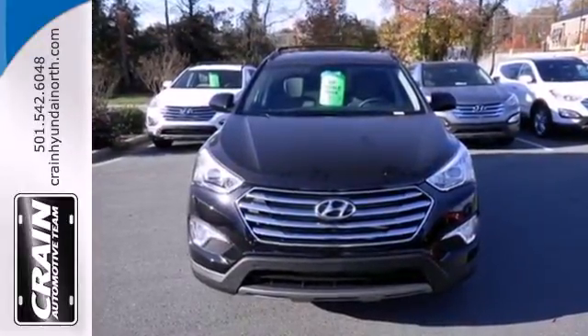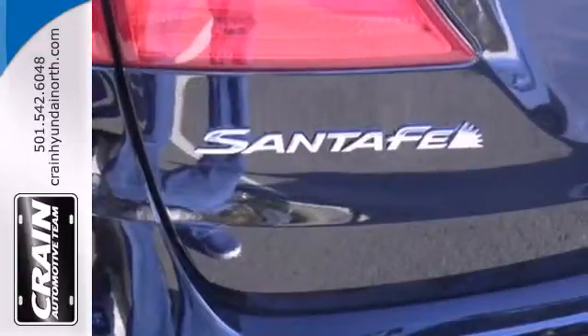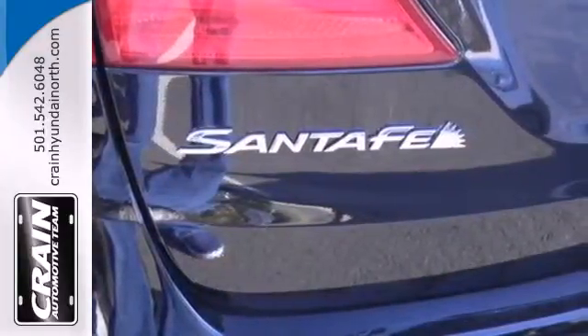It's a safe haven with traction control, electronic stability control, and multiple standard airbags. Hyundai decided to skimp on nothing.